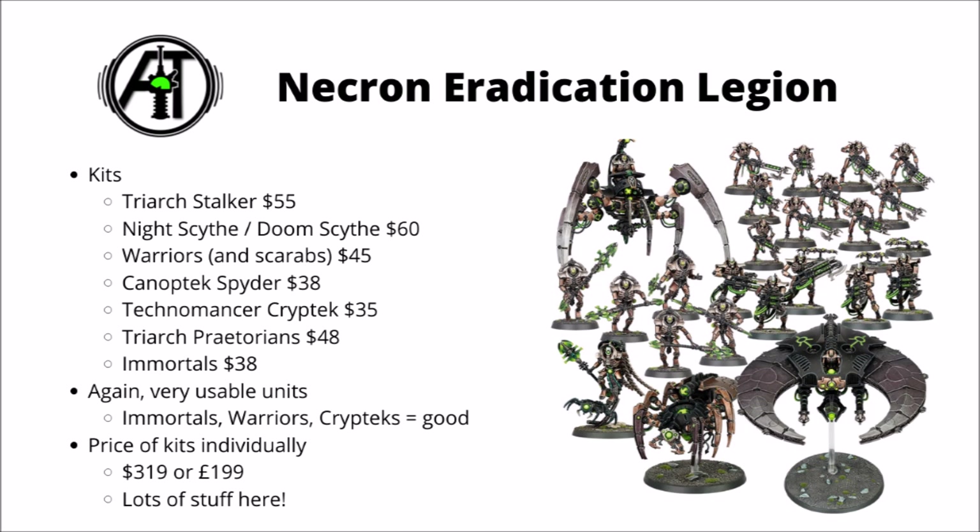Next we have the Necron Eradication Legion — this one's got an absolute ton of stuff in it: a Triarch Stalker, a Night Scythe or Doom Scythe, a set of Warriors and 3 Scarabs, a Canoptic Spider, a Technomancer Cryptech, Triarch Praetorians, and a squad of Immortals. Absolutely loads going on in this box. For the vast majority these are very usable units — the Cryptechs are a solid HQ choice, both Warriors and Immortals are core units you're going to want plenty of, the Triarch Praetorians and Spider are both generically strong, and the Night Scythe or Doom Scythe does have its tricks, though it may be a little bit more niche.